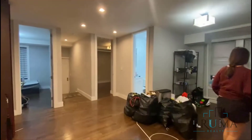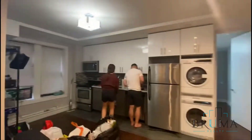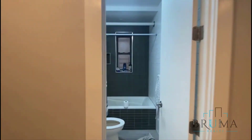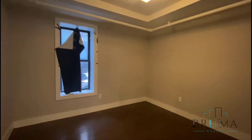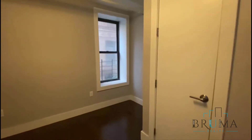This is the living room area with the kitchen. We have washer and dryer units and appliances including a dishwasher. Full bathroom over here, and this is the last bedroom — also a queen-size with a large closet.